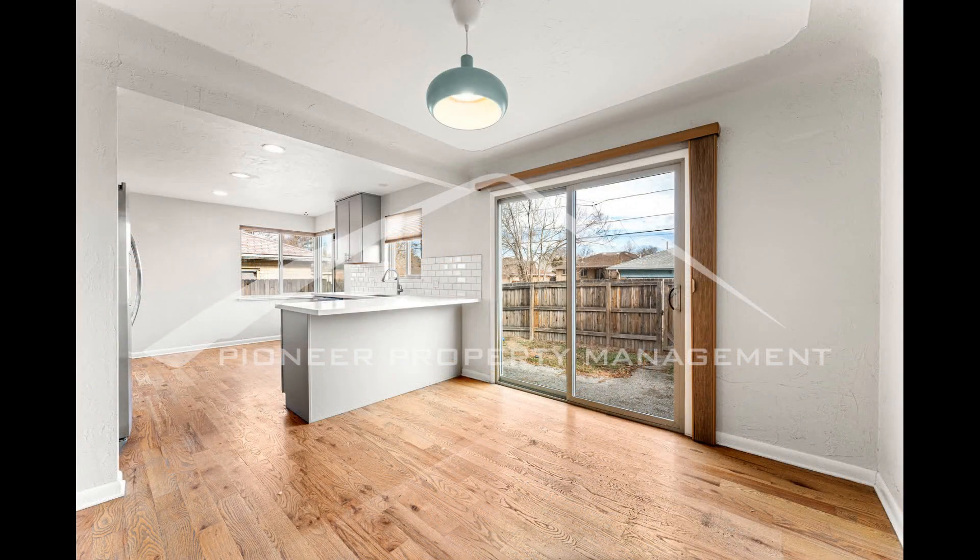Heading inside, you'll find the expansive living room with lovely wood floors and large windows that pour in plenty of natural light. It flows into the dining area with a charming light fixture and sliding doors that lead out to the backyard.